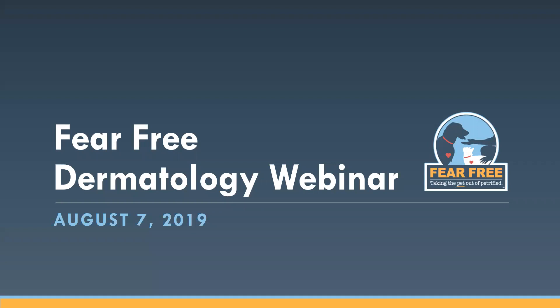Welcome to Fear Free Dermatology Diagnostics: What Can I Do Differently for My Patients, with Michelle Rosenbaum, BMDDA CDD. I'm Christy Keith, Senior Communication Strategist for Fear Free.